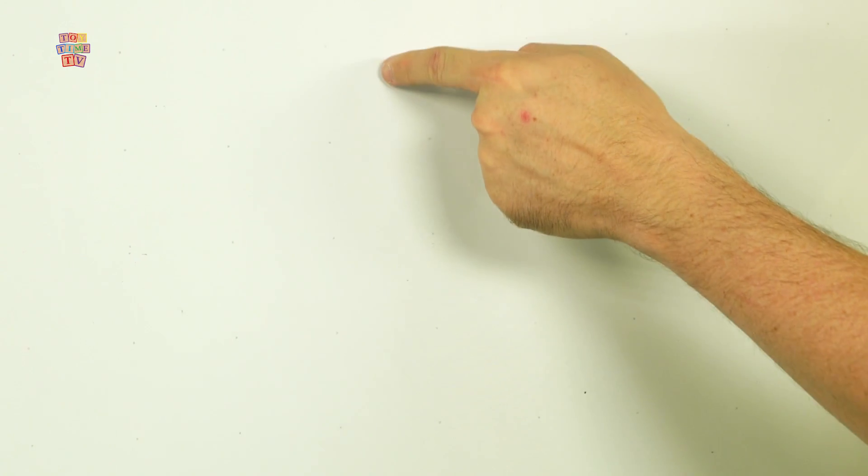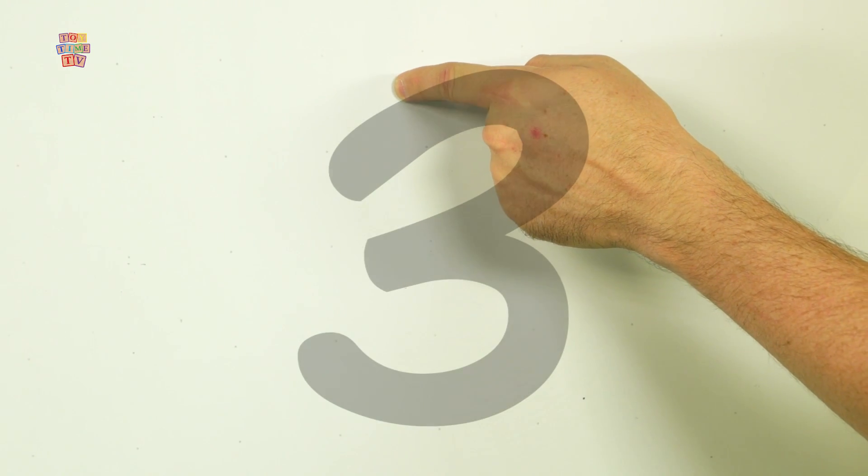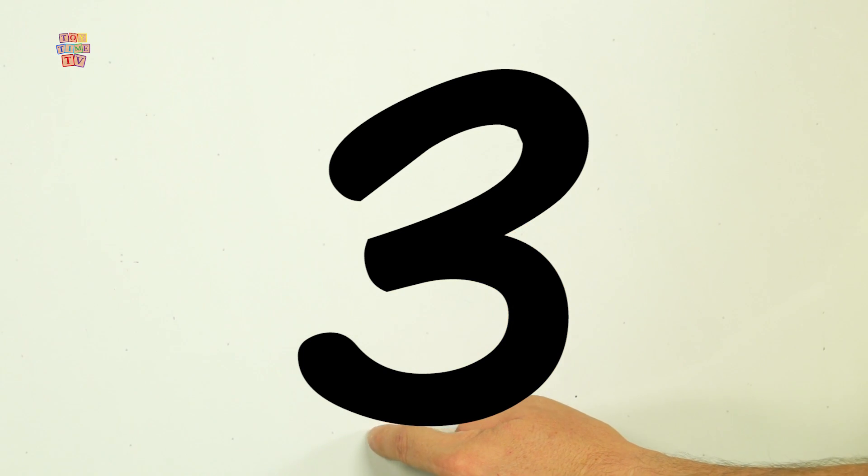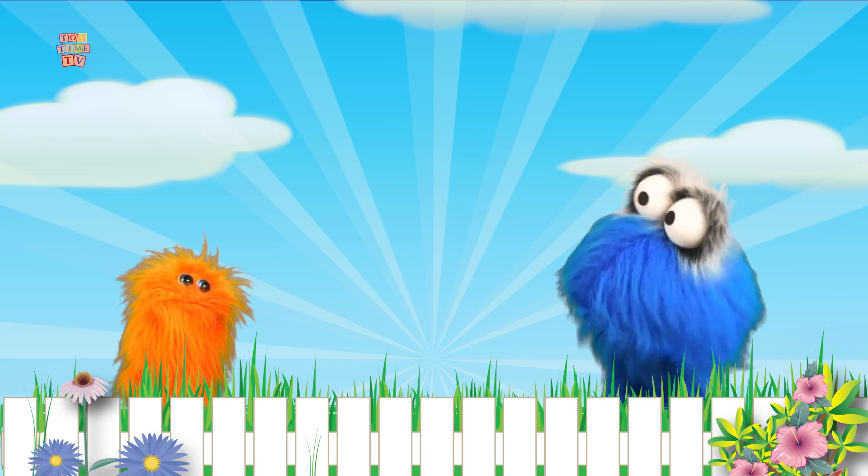We're going to start up here and go like that with that hump and over! It kind of looks like a little seagull bird!